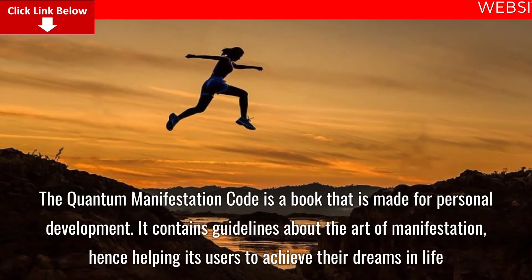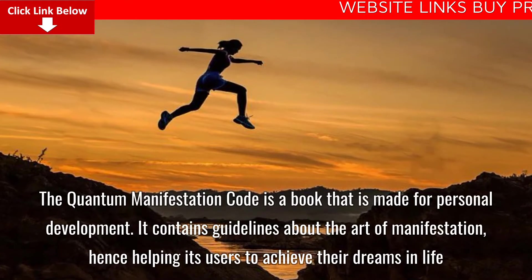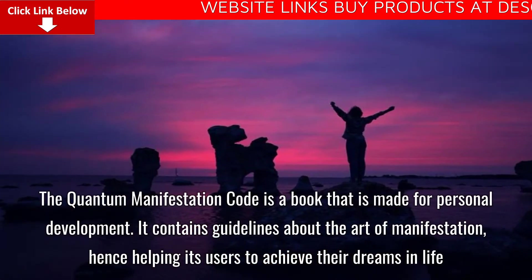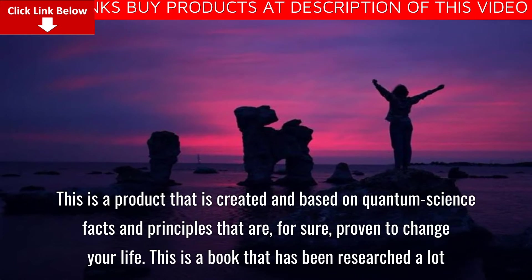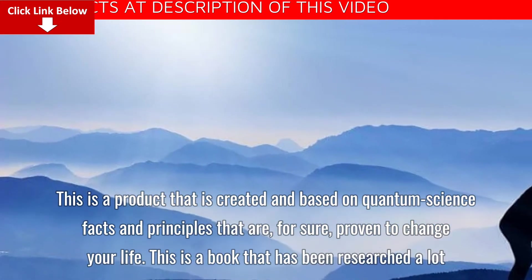The Quantum Manifestation Code is a book made for personal development. It contains guidelines about the art of manifestation, helping its users to achieve their dreams in life. This is a product created and based on quantum science facts and principles that are proven to change your life.